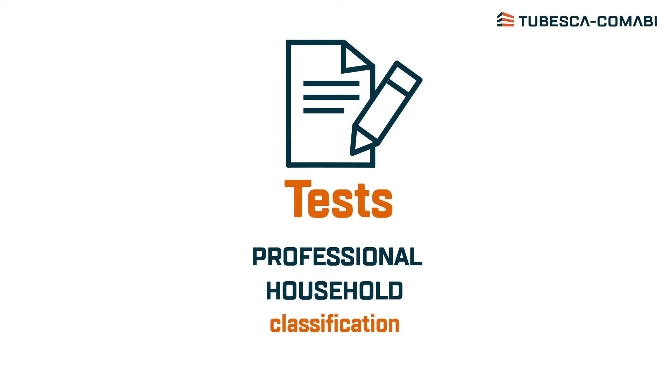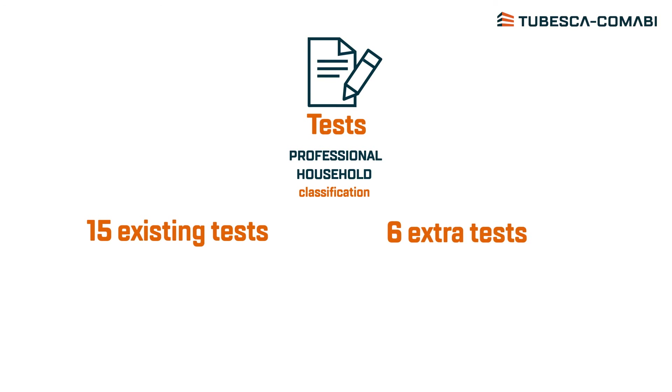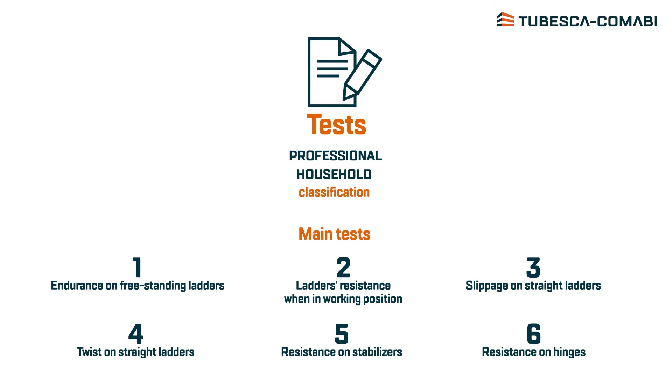From the very beginning, our products have proved their resistance over and above market requirements. Our battery of tests already guaranteed the premium quality which is part of our DNA. Today, six extra controls have been added to our 15 existing controls, and every single product systematically undergoes these tests.